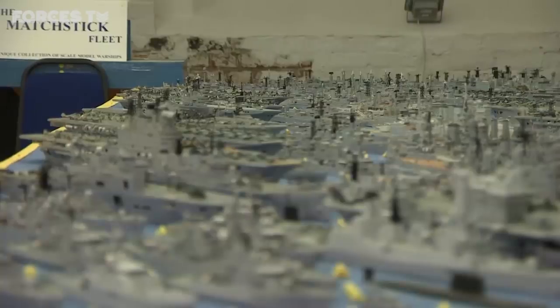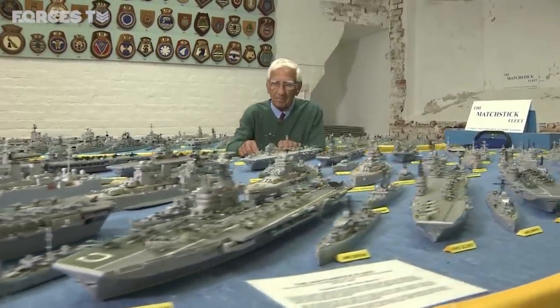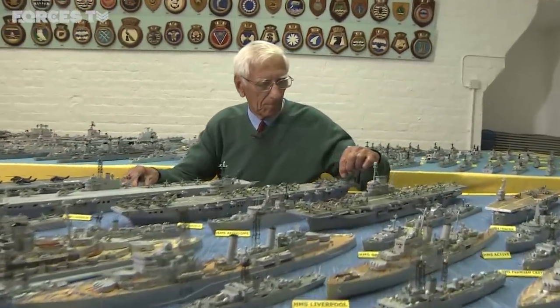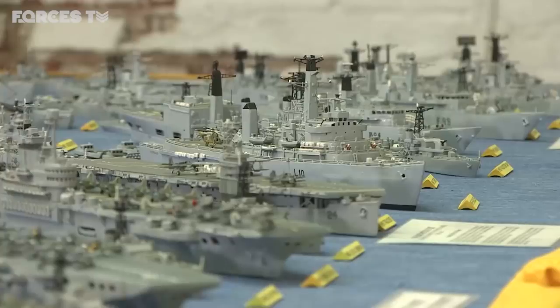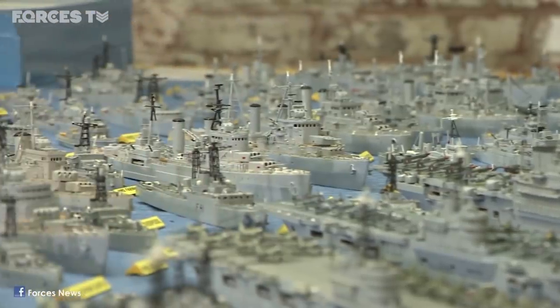Ships. As many as you could possibly comprehend. All built by one man, Philip Warren. He's spent 70 years building these Royal Navy ships. In fact, Philip's proud of the fact that he's built at least one from each class serving from 1945 right through to today.